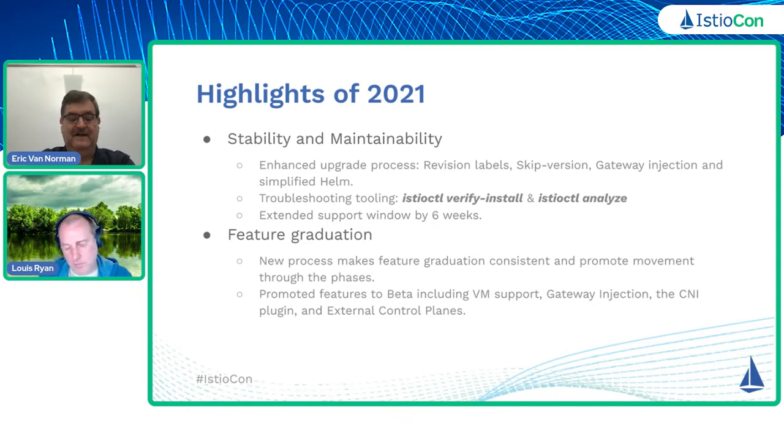Looking at 2021, some of the things related to stability and maintainability of the product: we enhanced the upgrade process over a number of releases with release labels. We introduced the skip version upgrade to allow you to go from, say, 1.11 to 1.13. We worked with gateway injection as well as reintroduced a simplified home install. We also improved some of the troubleshooting — we added Istio ctlcuttle verify install, and we also did some Istio ctlcuttle analyzer improvements.